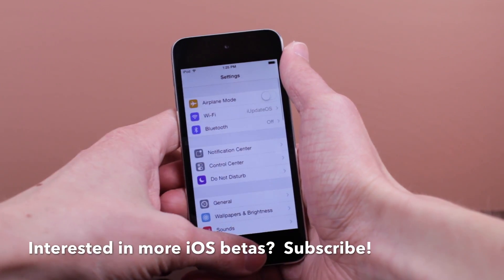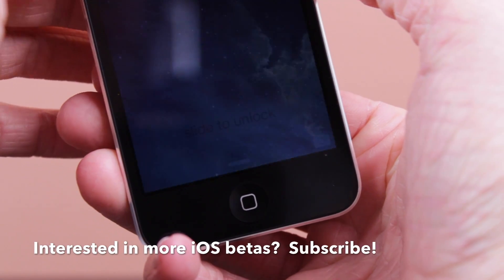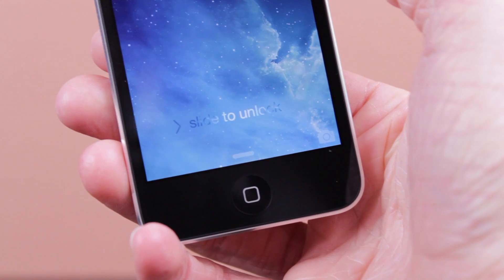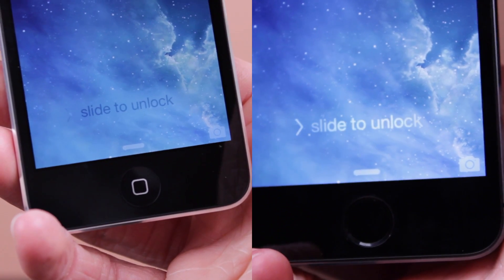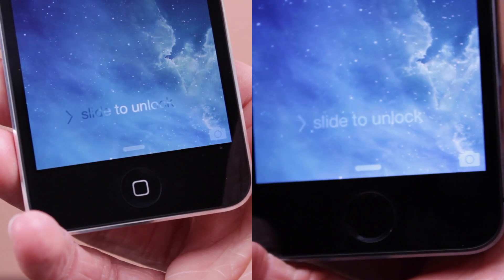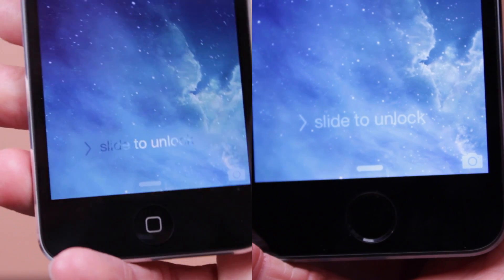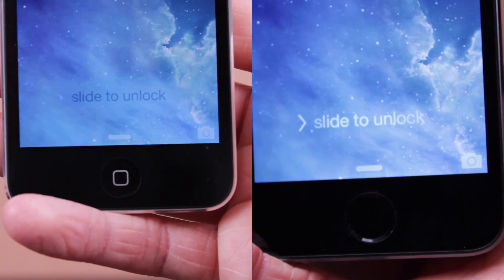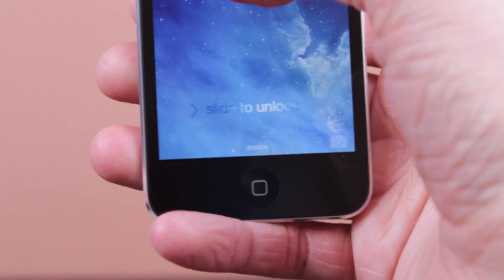As for the UI changes in this beta update, there's not very much that's different. But on the lock screen, the slide to unlock text looks different than on iOS 7.0.4. I put iOS 7.1 beta 4 on the left and iOS 7.0.4 on the right — it looks a lot nicer on 7.0.4. This is really the first thing I don't like in iOS 7.1 beta 4; it's almost a bit too pronounced, really saying 'slide to unlock.' I'm not sure why they needed to change it — maybe the Apple developers just got bored. Let me know what you think in the comments.